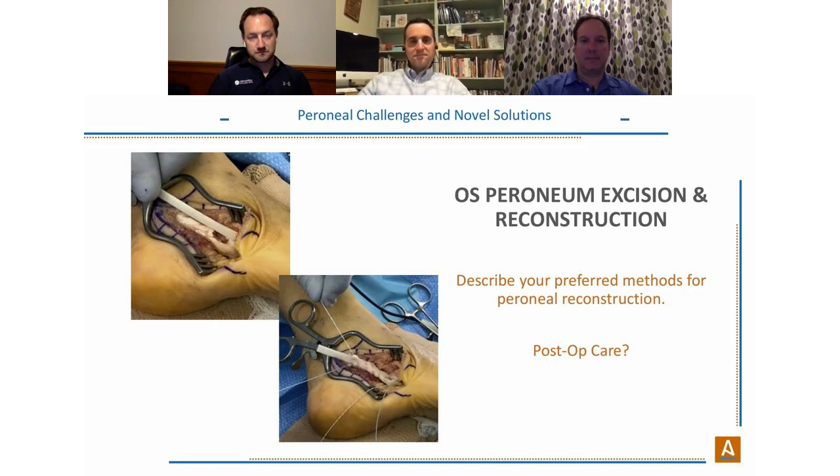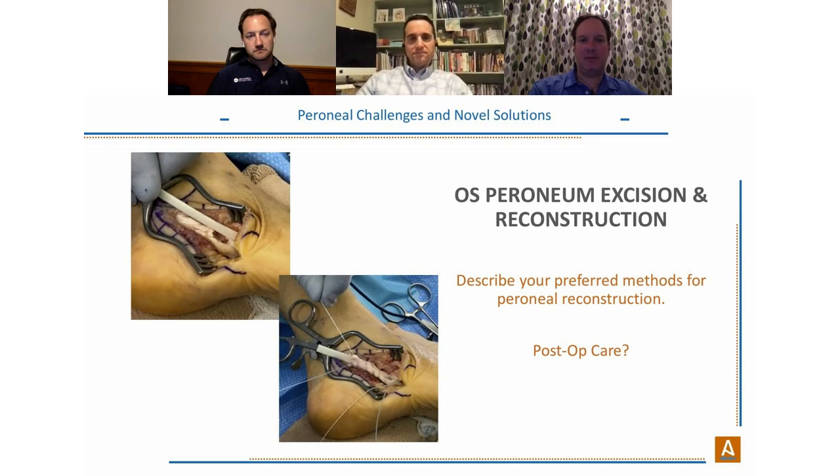Post-op care for os peroneum is no different from other peroneal reconstructions — equally aggressive. Dr. Neufeld reiterates that Ardalon has been a game changer, taking what were previously complicated problems with difficult rehabs and equalizing them, allowing the strength of Ardalon to take the majority of the mechanical work during healing.